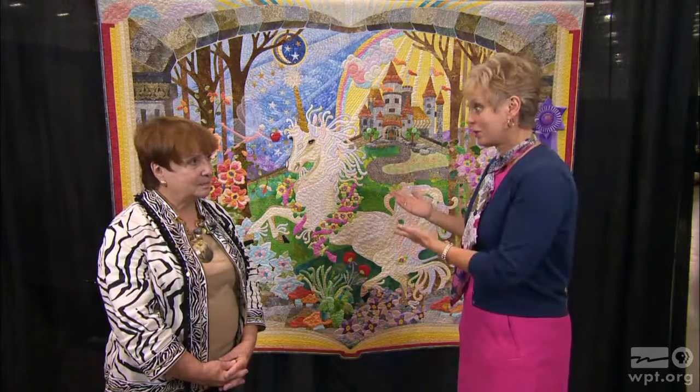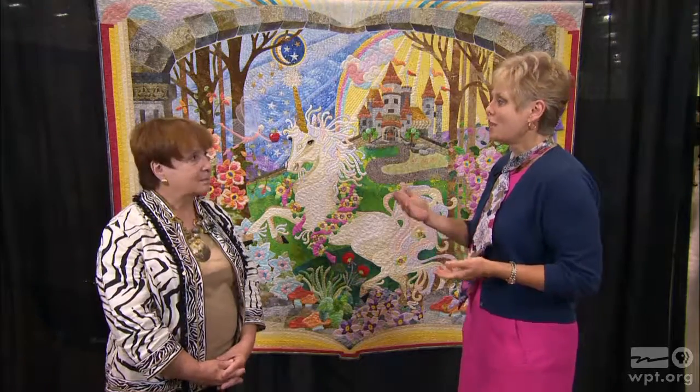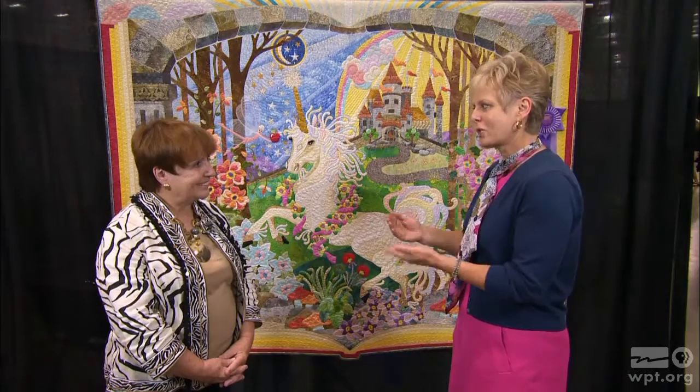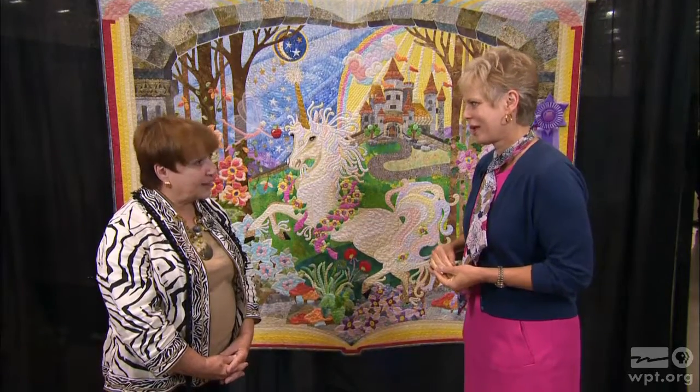We're here at the Quilt Expo in Madison, Wisconsin to show you the best of show quilt. To share how a quilt is judged and why this quilt was chosen as best of show is Carol Butzke, an authorized quilt appraiser and judge. I'm glad to be here and I'm glad to be part of the judging team for this show, which has garnered certainly national and international acclaim with the quilts we're seeing here every year.